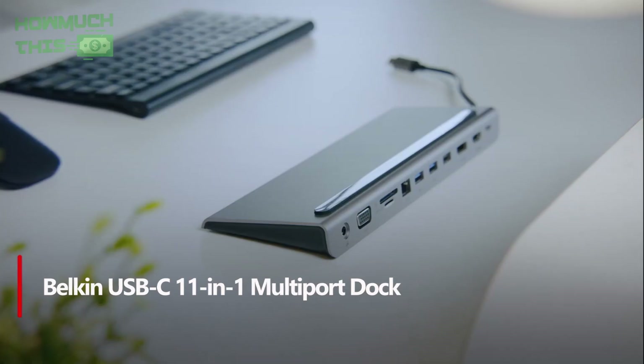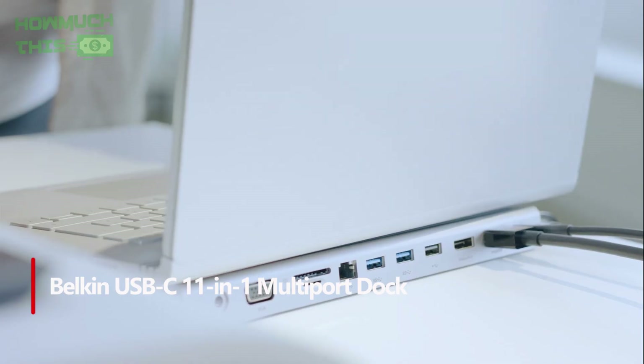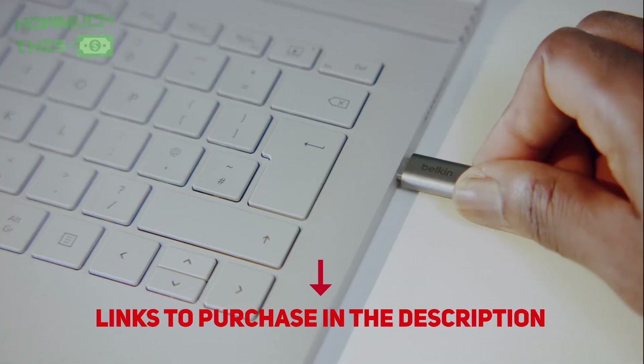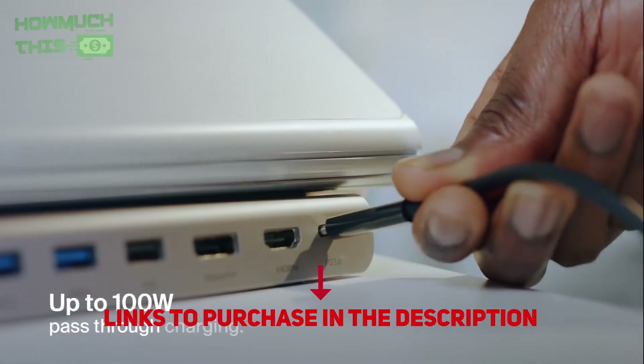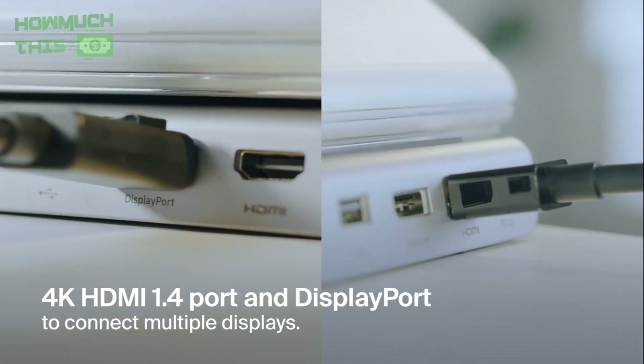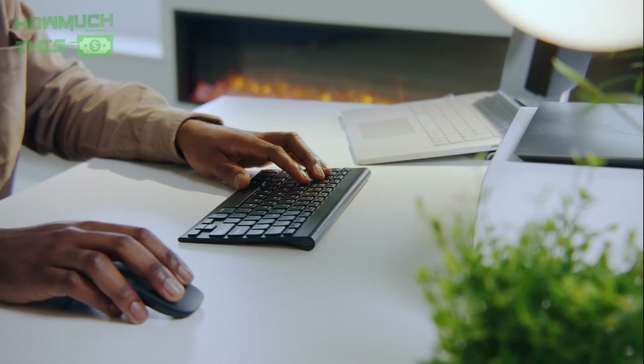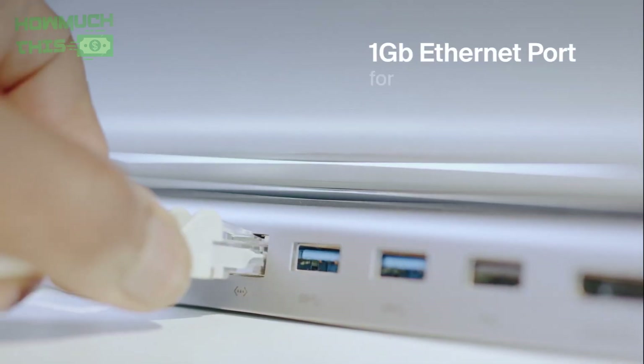Number 5. The Belkin USB-C Hub 11-in-1 multi-port laptop hub is the perfect solution to transform your laptop into a powerful workstation. With 11 ports including 4K HDMI, DisplayPort, VGA, USB-A, USB-C, Gigabit Ethernet, and SD/micro SD card readers, it provides versatile connectivity for all your devices.